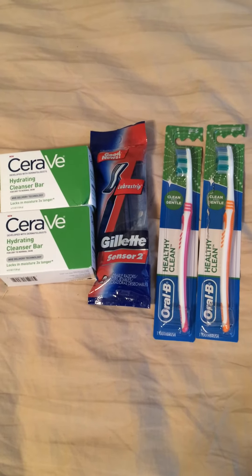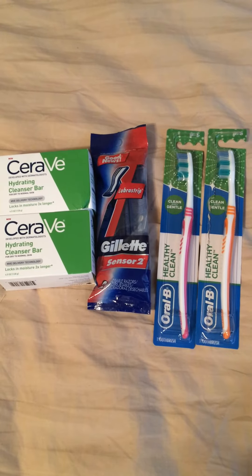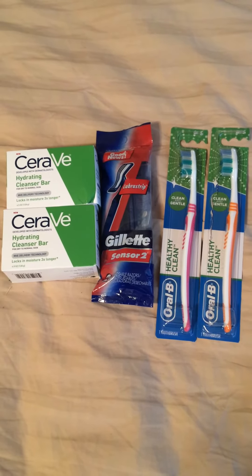The Oral-B Healthy Clean Toothbrushes are priced at $0.94, and we just got a $1 off coupon in the 510 inserts.